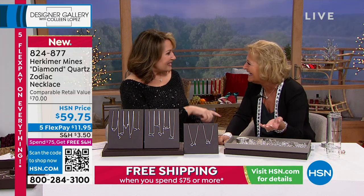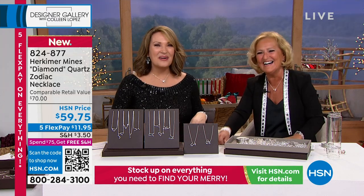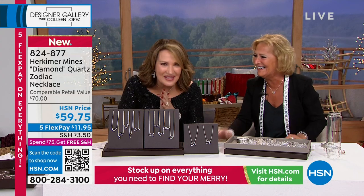We'll be back tomorrow night, 7 to 9 p.m. Eastern time.